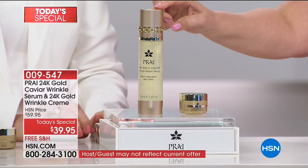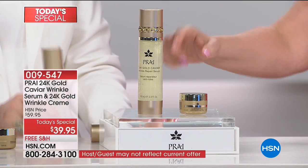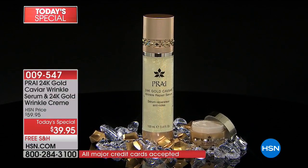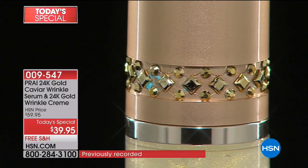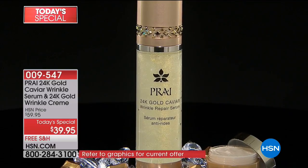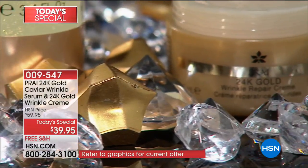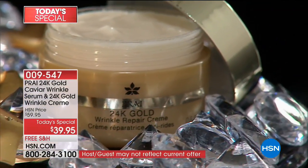Matter of fact, we did a Today Special last year with the gold caviar and it was a smaller size, and you did not get the cream included. So this is what you're getting for $39.95 — 3.4 fluid ounces of the 24 karat caviar gold wrinkle serum and also the gold wrinkle repair cream.